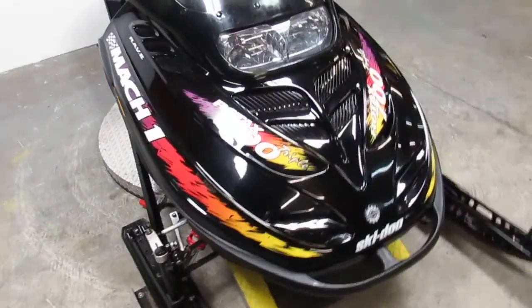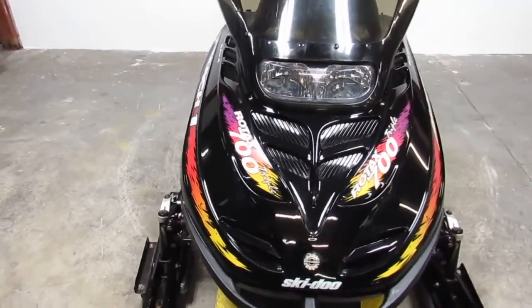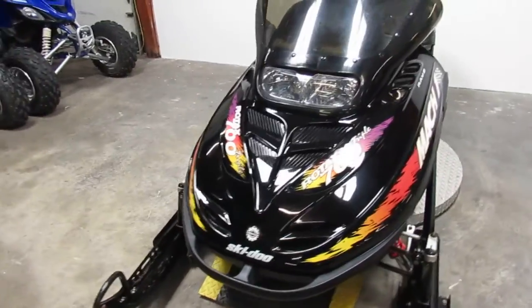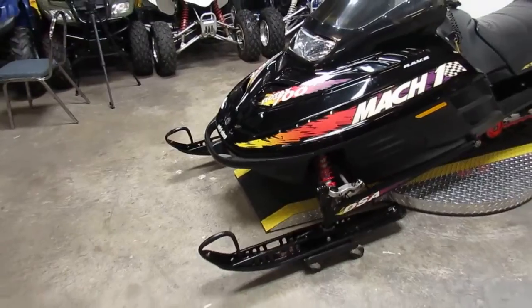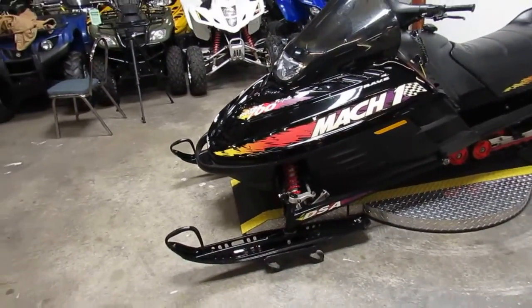Anybody that knows their sleds knows that this thing is exceptionally fast. 700 triple cylinder, triple pipe. It's got a studded track, plastic skis. This thing's perfect for tearing up the lake or ripping down the trails.